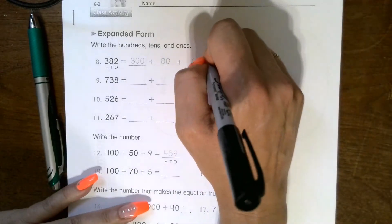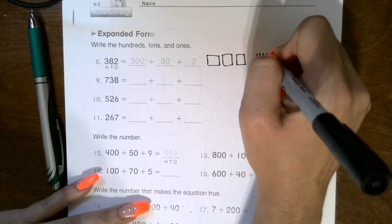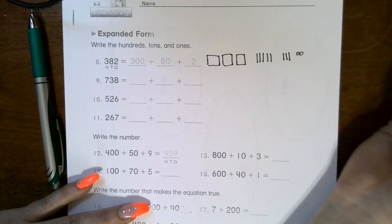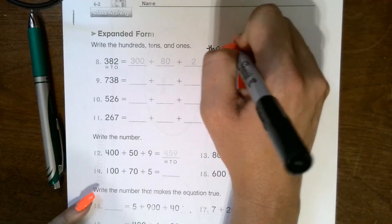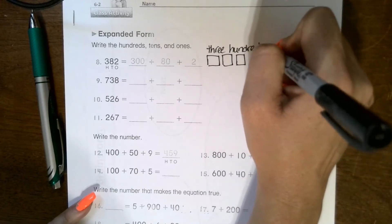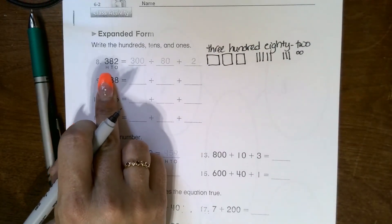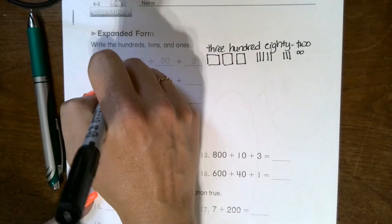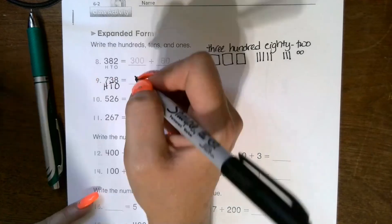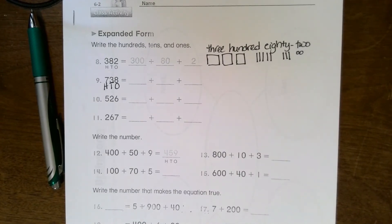For three hundred eighty-two: three boxes, eight sticks in groups of five — one, two, three, four, five, then six, seven, eight — and then two circles. If you want to go even further, practice writing the word form: 382. A hint that can help you is to write the first letter of the place value under each digit — H for hundreds, T for tens, O for ones — to complete problems nine, ten, and eleven.